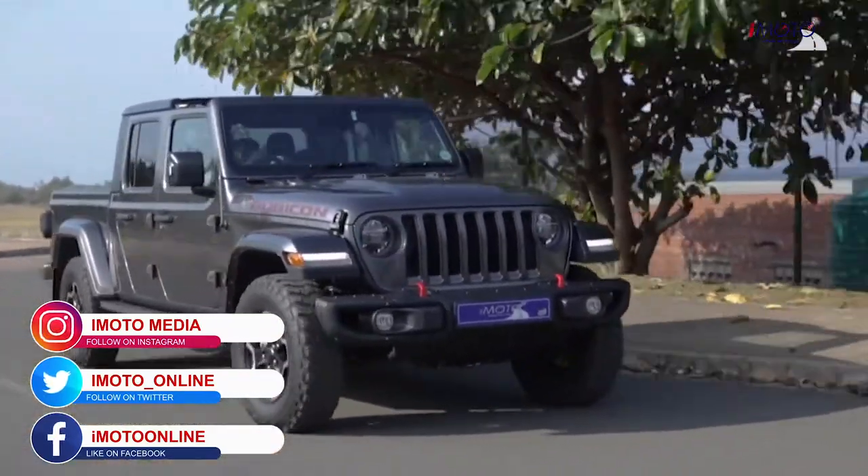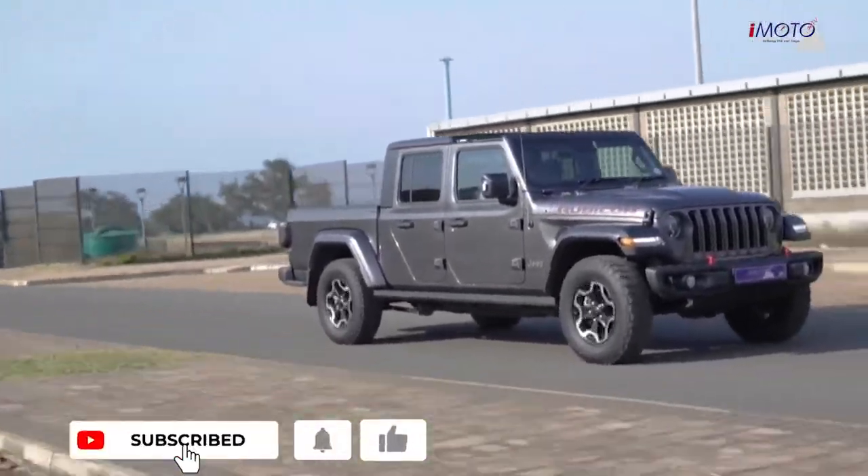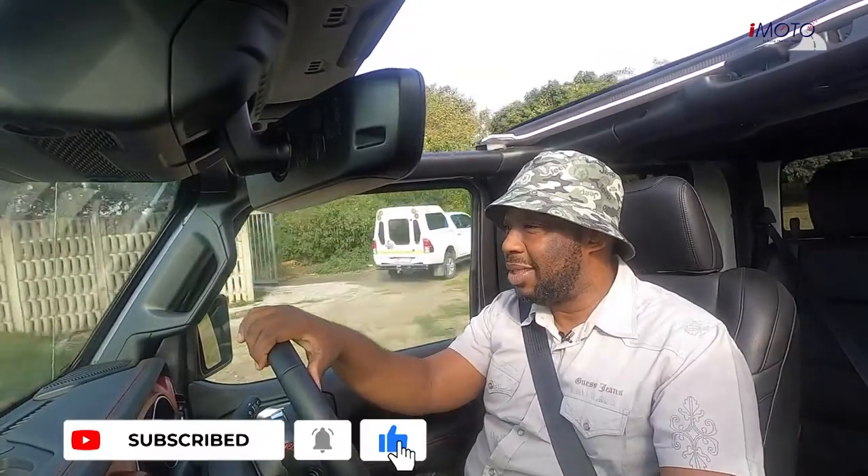This is our video from Moto Online — hope you enjoy it. Click like, subscribe, and hit the bell icon so you don't miss our next video. In the meantime, let's just eat some fuel.